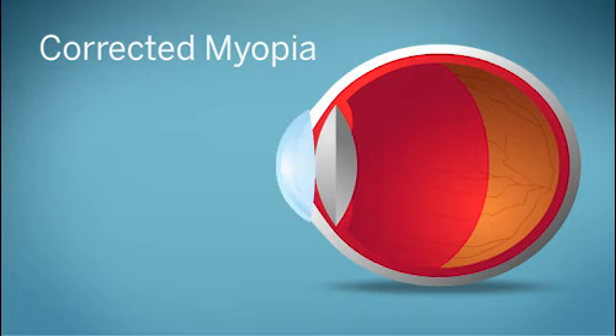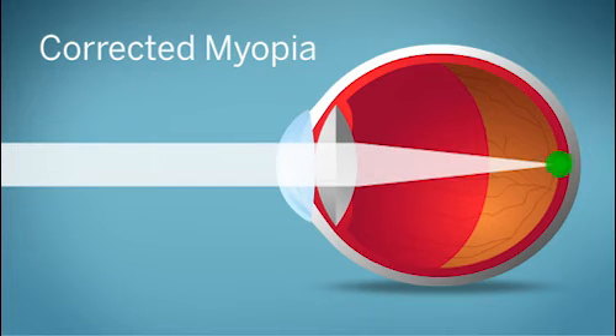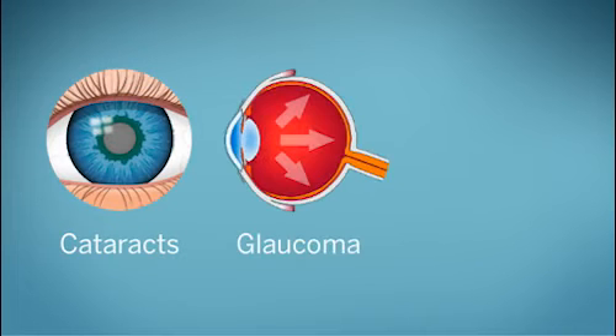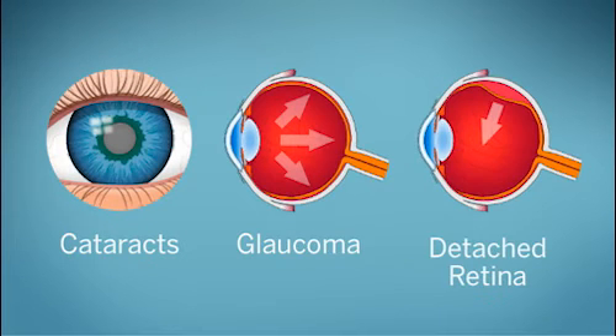Eyeglasses, contact lenses, and refractive surgery can correct myopia by moving the focal point of the eye back onto the retina. But it's better to prevent myopia, or at least limit how much it worsens in childhood, because nearsightedness can increase the risk of cataracts, glaucoma, and serious retina problems later in life that can cause permanent vision loss.